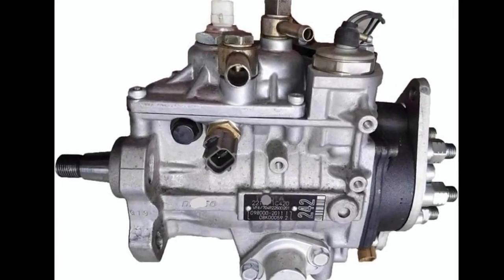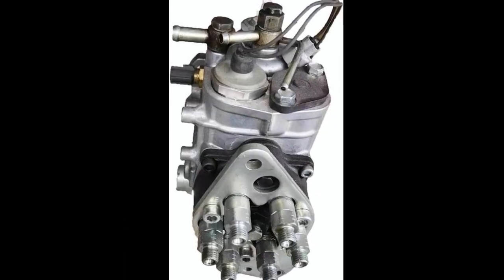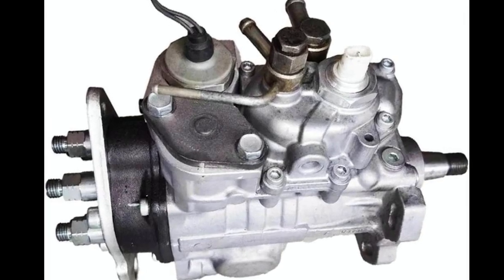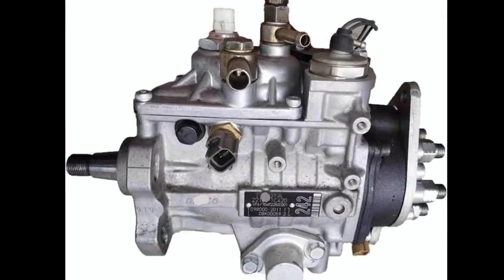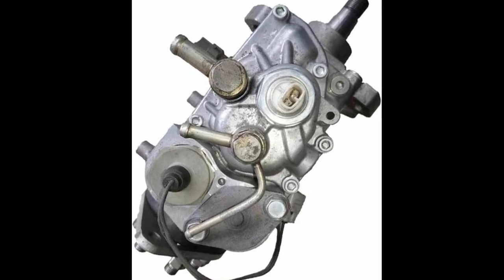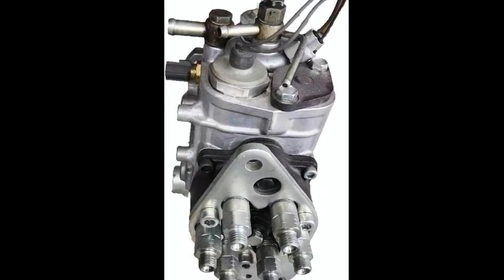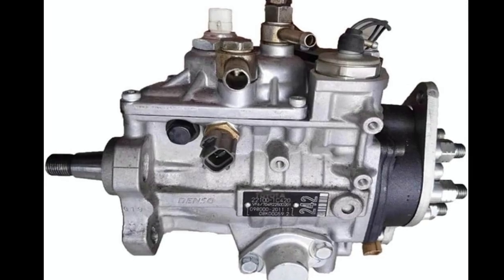One question that comes up often is how to determine if a fuel injection pump needs replacement. Common signs include uneven engine performance, difficulty starting, black or white smoke from the exhaust, and sudden drops in fuel efficiency. If your Land Cruiser is exhibiting any of these symptoms, checking the fuel injection pump should be one of the first steps. A high-quality replacement like this ensures that these symptoms are addressed immediately, restoring performance without the guesswork.